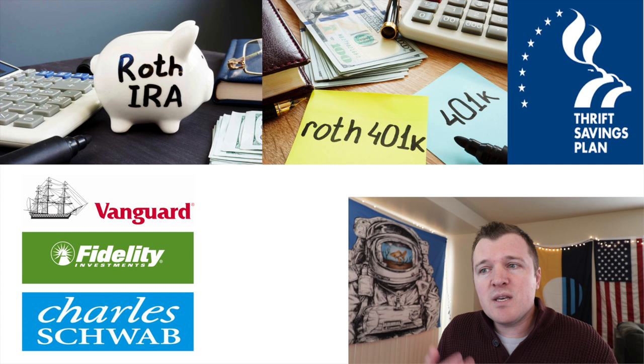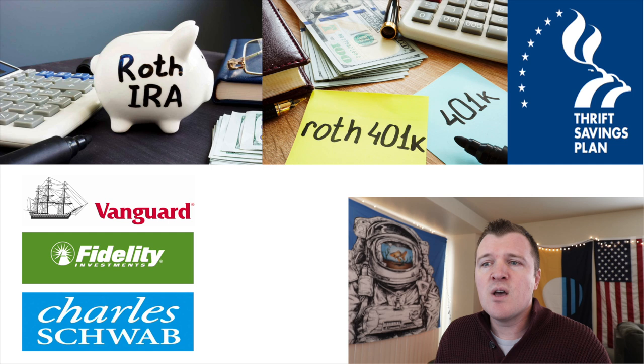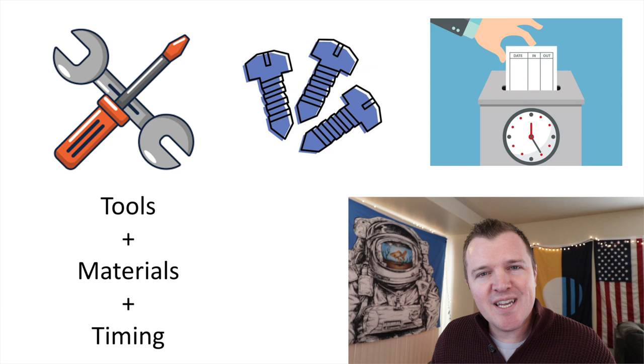I highly recommend these three banks: Vanguard, Fidelity, or Charles Schwab. For all of them, it is free to open retirement accounts, and they have no commissions and very low expense fees for their mutual funds and ETFs. Generally for most people I recommend getting a Roth IRA or a Roth 401k if your employer allows that. So that is the tools you need in order to retire a millionaire.